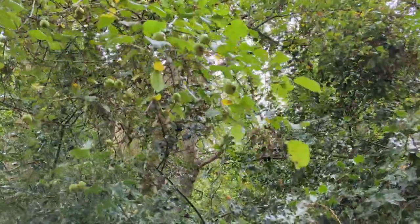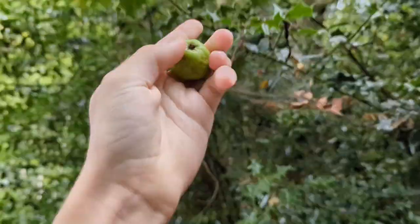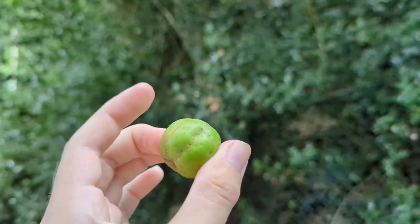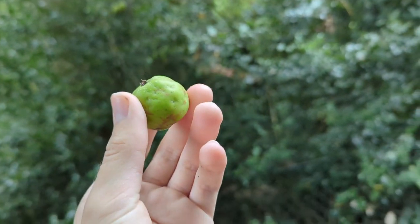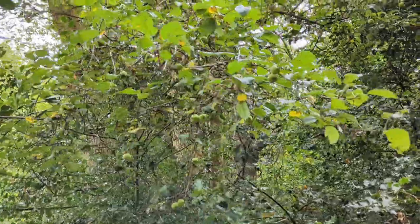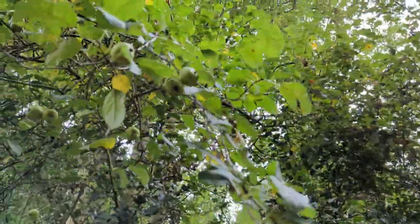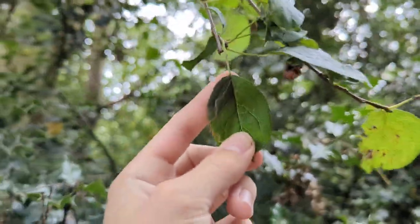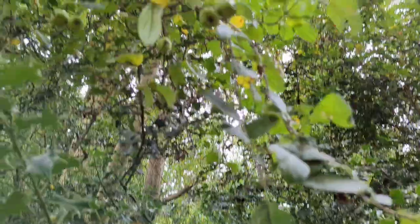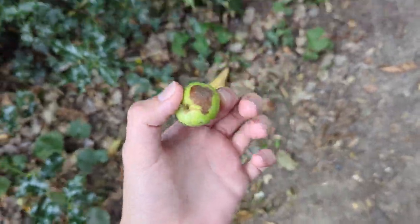Our first wild fruit today is crab apples. Some of these aren't looking amazing and they're quite small, but crab apples are sort of cooking apples — they're often too bitter to enjoy raw and you have to cook them up first. They do grow wild, as I'm sure a lot of you are aware. You can identify crab apple by the apple-shaped fruits and the leaves. A good way to spot them is that you can often find them on the floor before you see them on the tree.